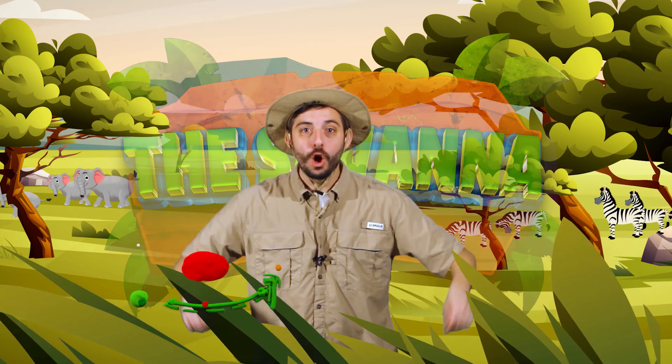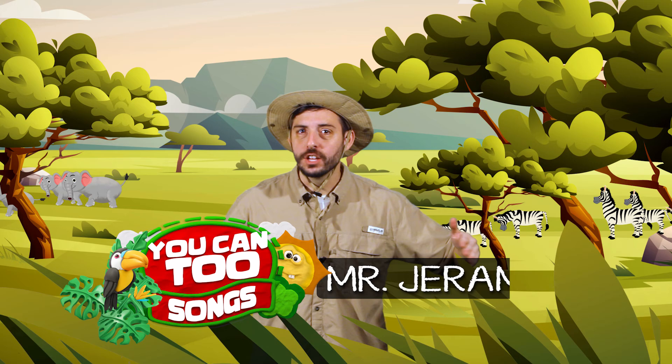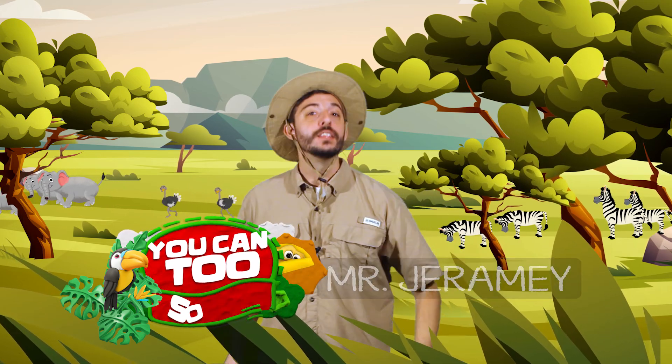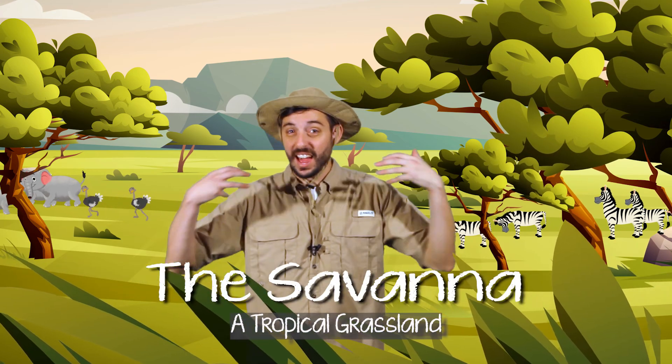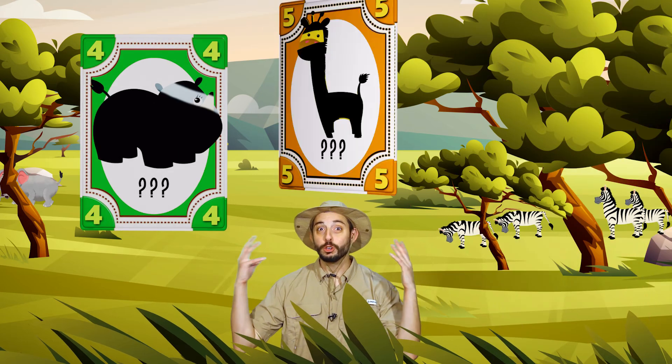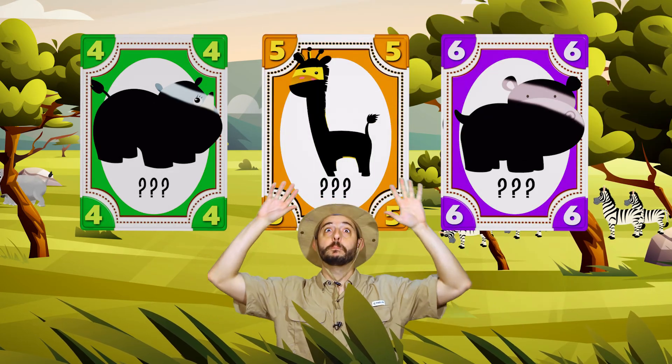Hello friends! We're back at the savannah to learn about three more animals. Remember, the savannah is a tropical grassland. I'm super excited. I hope you are too. Do you see the colorful cards above me?